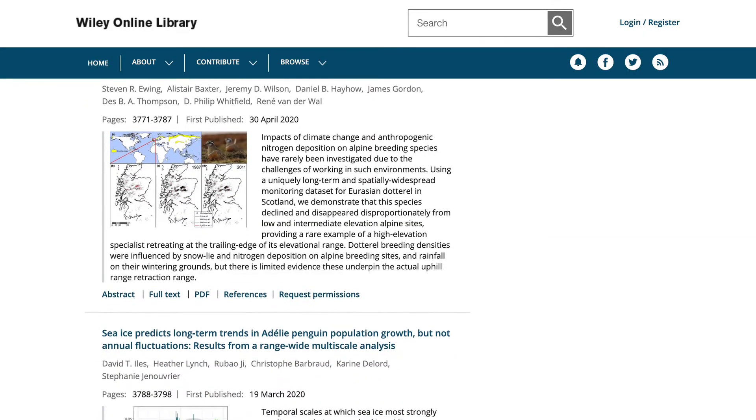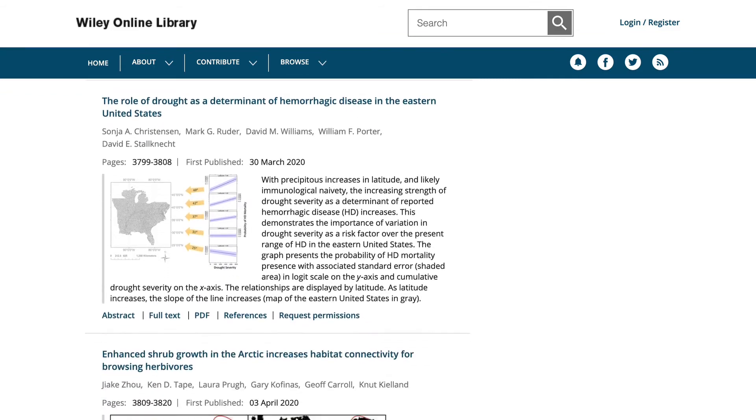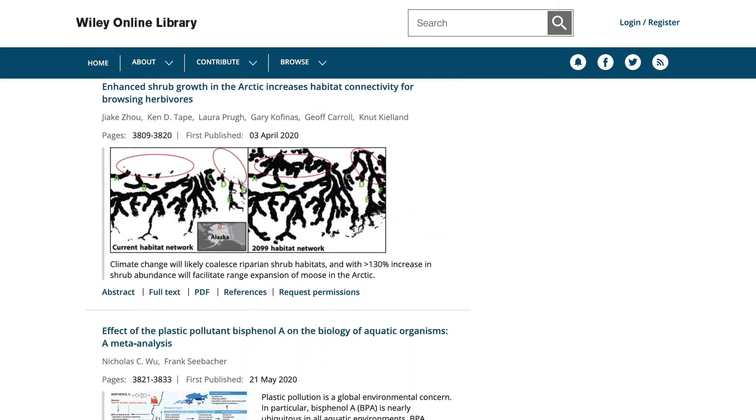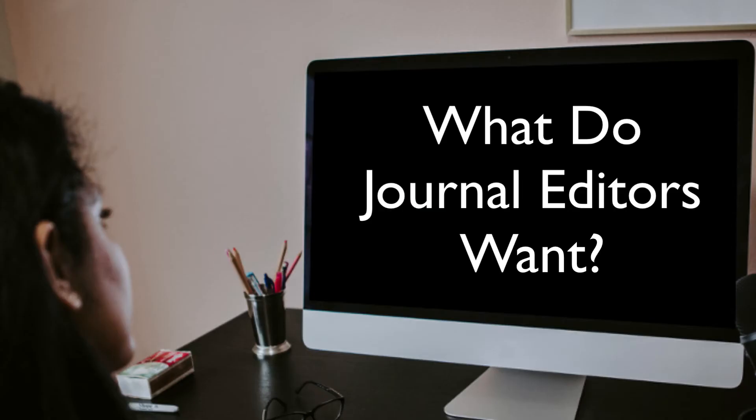A final suggestion is to read recent papers in your target journal and ensure that your paper is written in the same style. Those are a few tips to help convince an editor that your paper is worthy of consideration. There are additional steps that your paper will go through prior to publication, but getting past this first step is critical. Thanks for listening and please like my video if you found this information helpful.